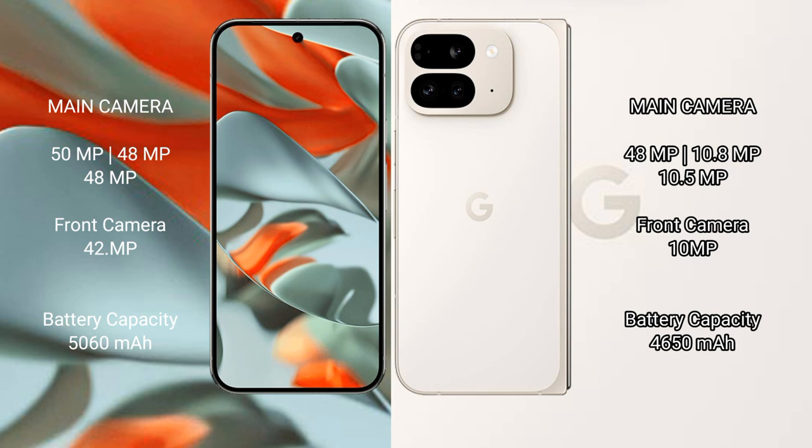The Google Pixel 9 Pro XL has a 5060mAh battery with 37W fast charging support. The Google Pixel 9 Pro Fold has a 4650mAh battery with 21W fast charging support.